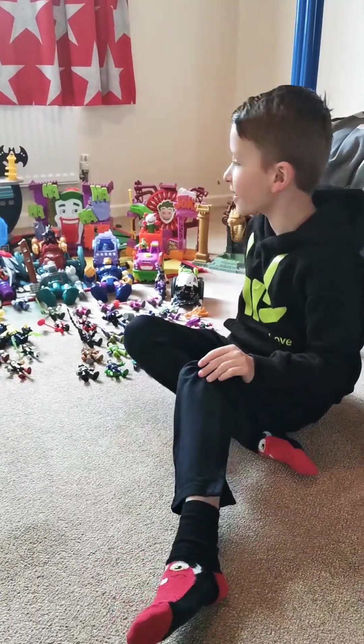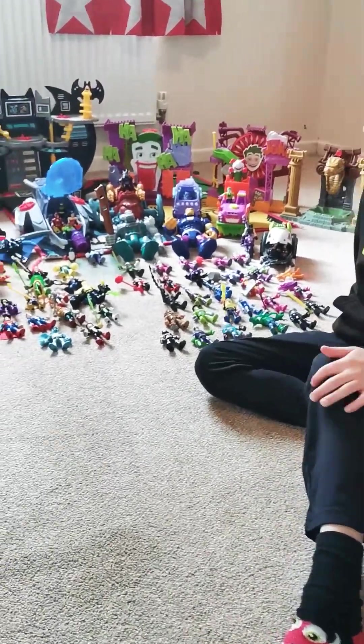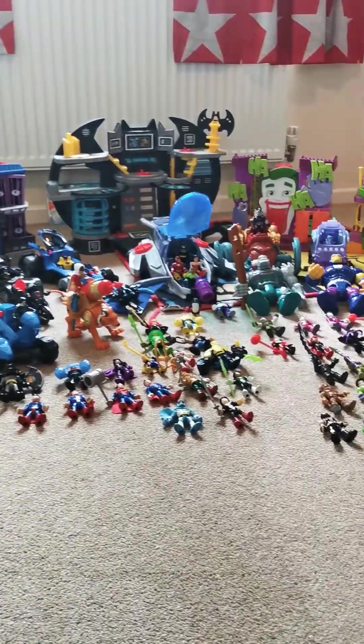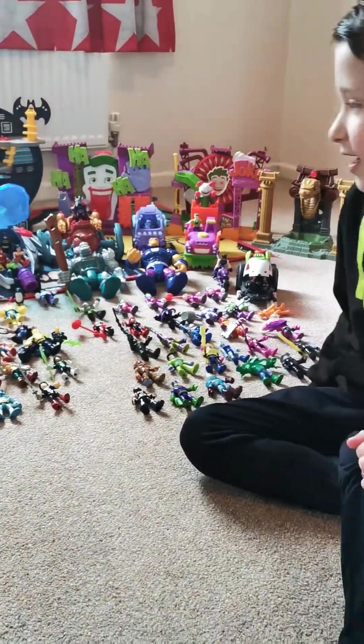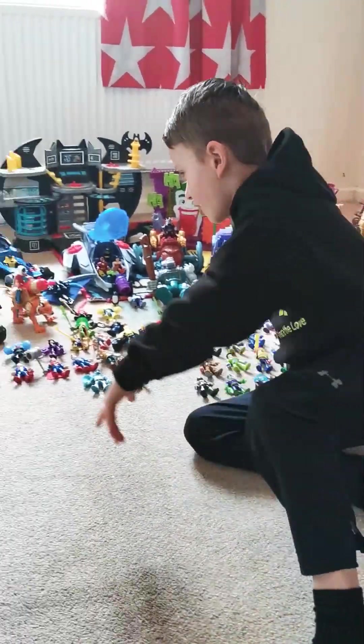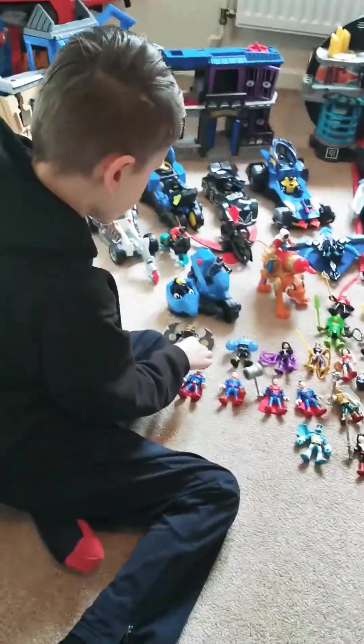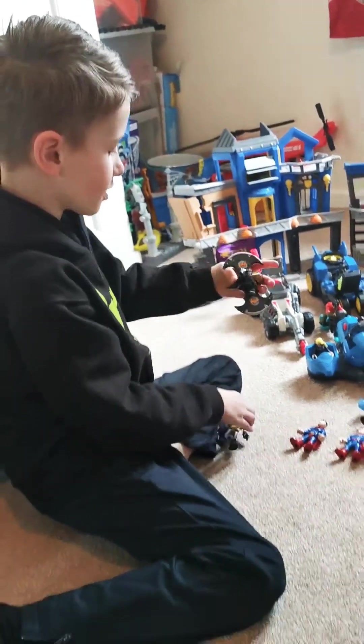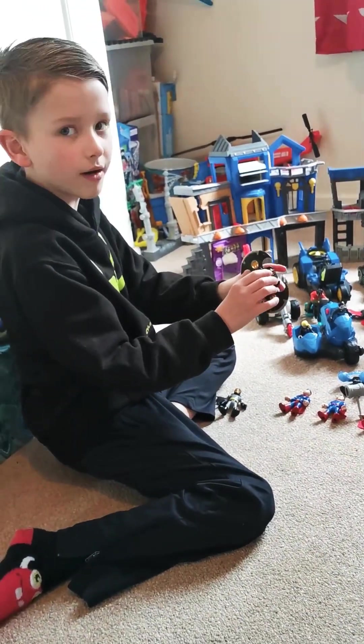Hi guys, this is my Magic Magic Next collection and it's DC Superheroes. Let's get into it. So this is Batman, and this thing can have armor and it can turn into a drone.